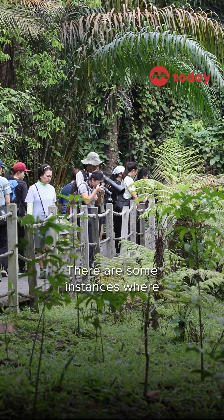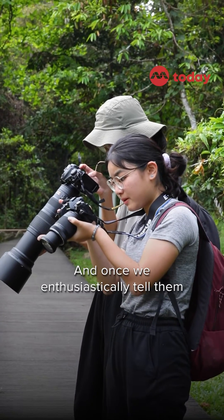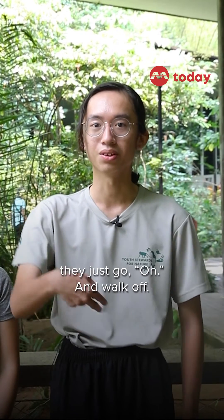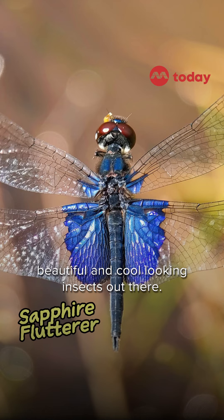There are some instances where members of the public approach us and ask what we're shooting. And once we enthusiastically tell them what it is and what it's about, they just walk off. It's quite sad, because there's actually a lot of beautiful and cool-looking insects out there.